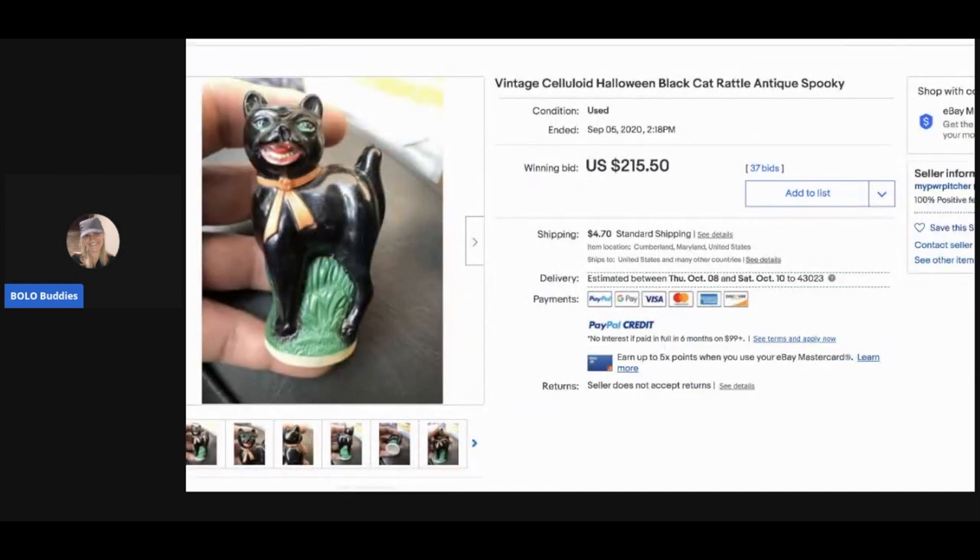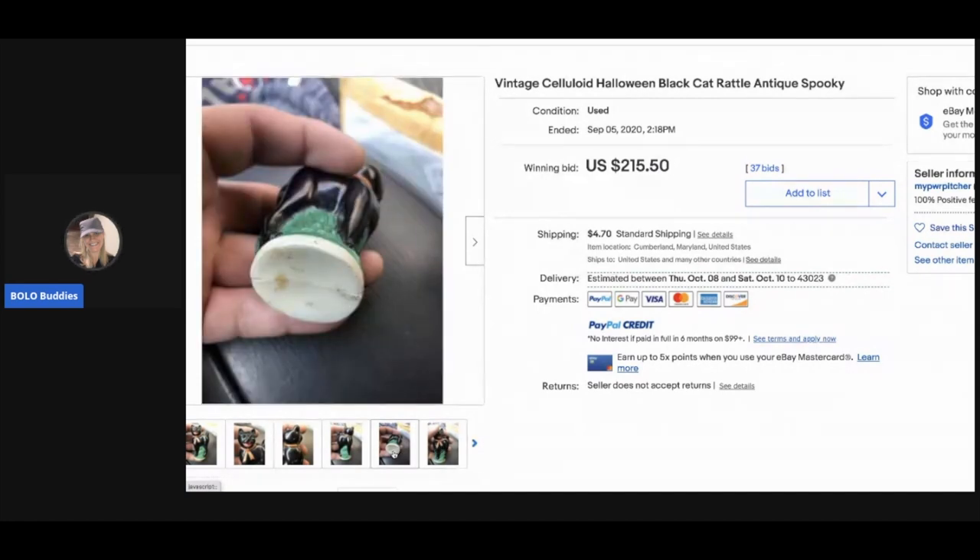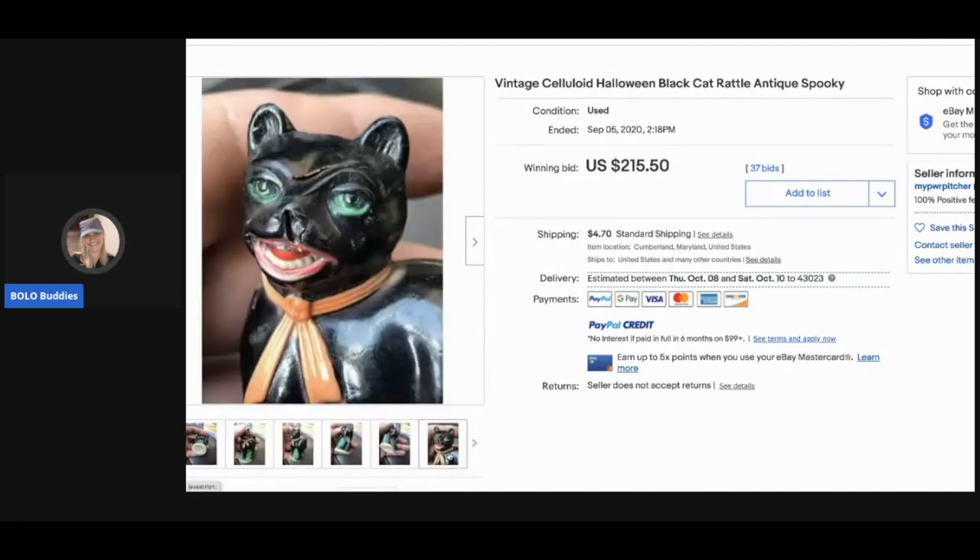This is a vintage celluloid Halloween black cat rattle — an antique. Can you guys tell me how to know if something is celluloid? Is there any tip for that? It sold for $215.50, and the buyer paid shipping.